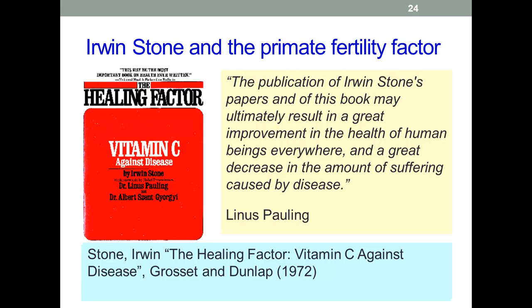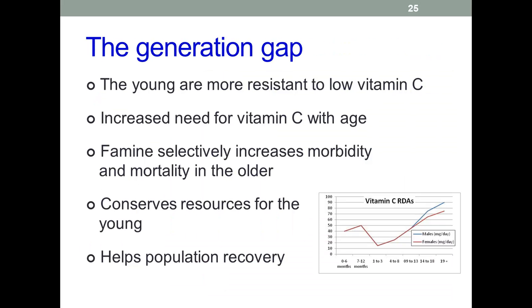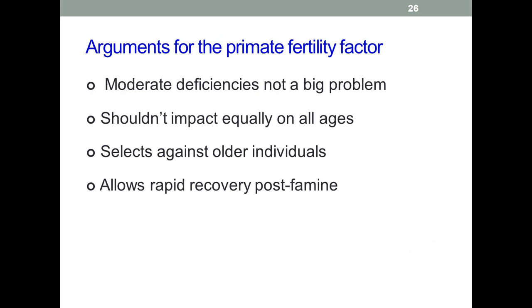Stone had great difficulty getting his views more widely known. After he retired, he concentrated his efforts on his vitamin C theory. His book, The Healing Factor: Vitamin C Against Disease, was produced in 1972. Both Pauling and Albert Szent-Györgyi wrote forewords to The Healing Factor — Pauling was very enthusiastic, while Albert was almost as keen but perhaps in a more roundabout way. In a nutshell, the arguments for the fertility factor are: increased need for vitamin C in the elderly produces greater mortality in that group, releasing resources for the young; we can manage with suboptimal amounts of vitamin C and recover rapidly when supplies improve; and any serious supply issues will impact disproportionately on older individuals compared to younger ones.